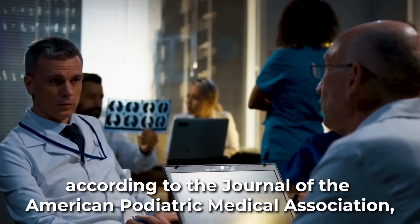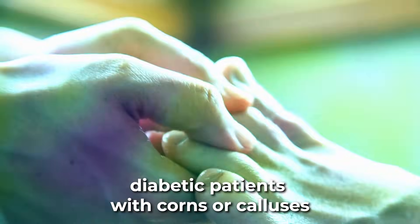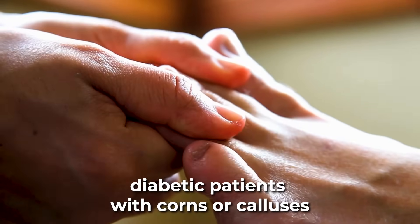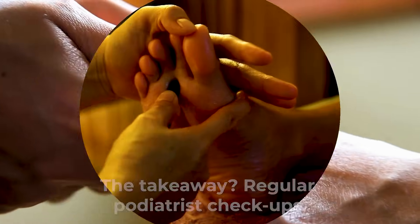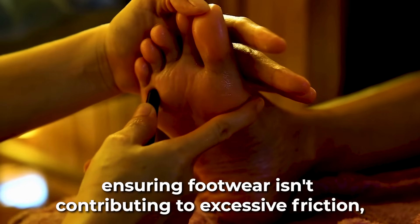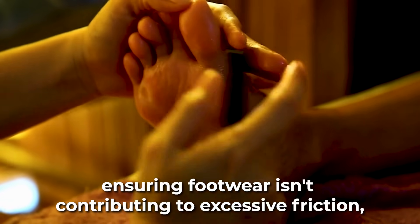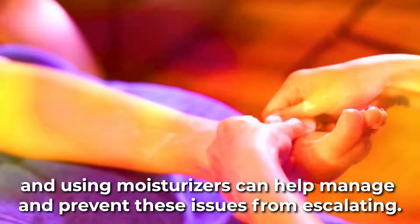Furthermore, according to the Journal of the American Podiatric Medical Association, diabetic patients with corns or calluses have a three-fold increased risk of foot ulceration. The takeaway? Regular podiatrist checkups, ensuring footwear isn't contributing to excessive friction, and using moisturizers can help manage and prevent these issues from escalating.